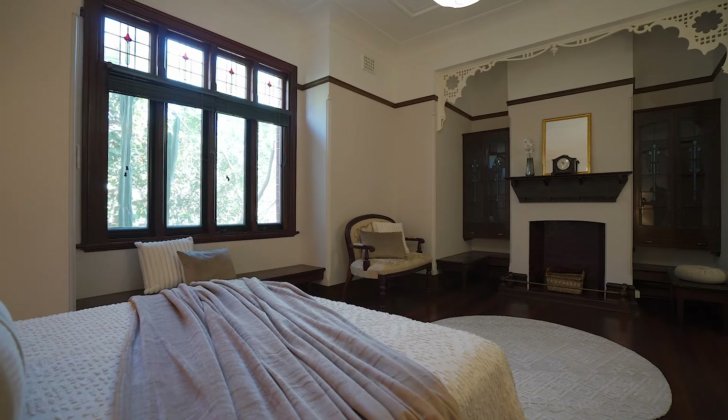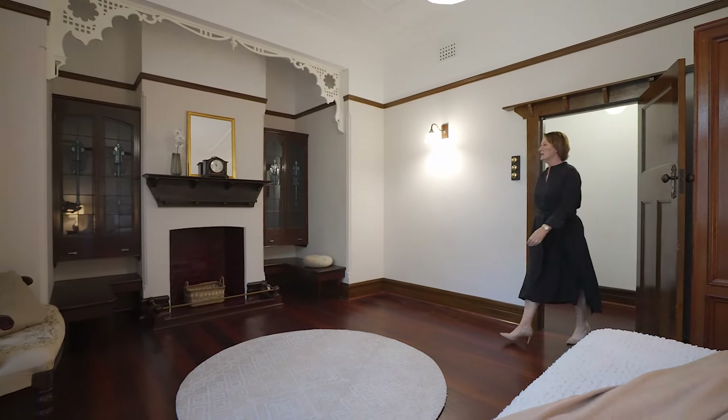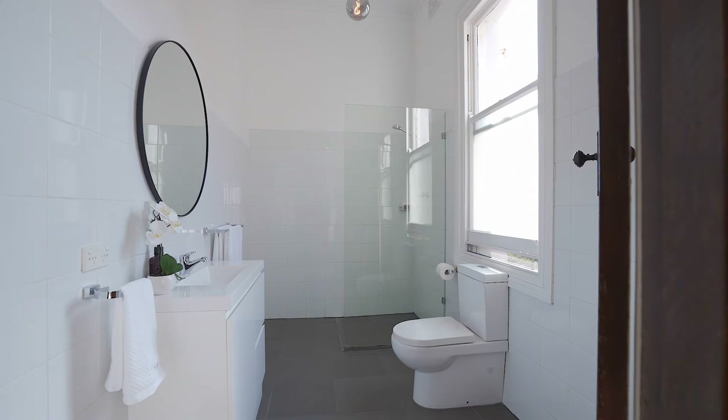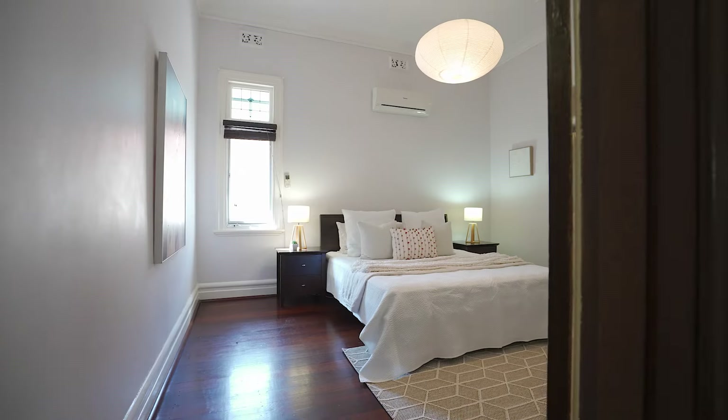Wandering through this rich home, imagine waking up in this main sanctuary with built-in seating and custom bookcases which create an inviting retreat for quiet contemplation.